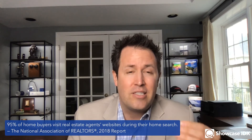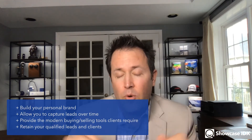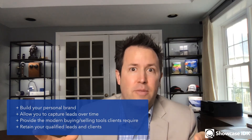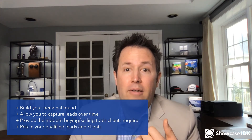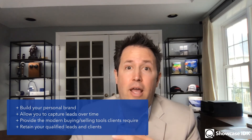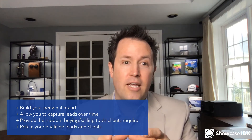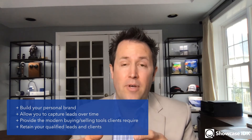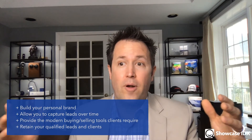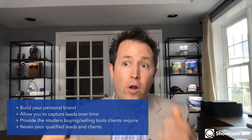People want to go to your website to vet who you are and whether they should work with you, but they also want to see if you have the tools to help them. Once we walk through what your real estate niche needs to be and where your focus needs to be, your website needs to build your personal brand. Agents move brokers every five years on average according to NAR, so your personal brand stays with you.